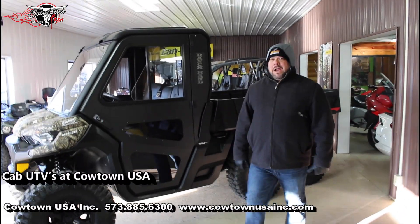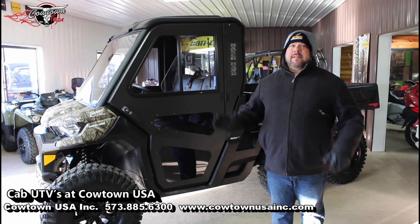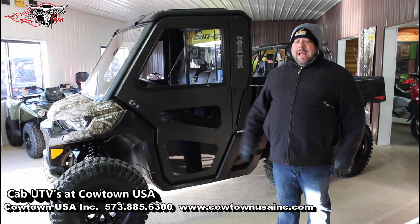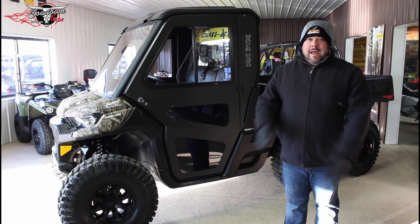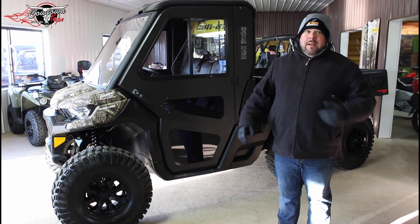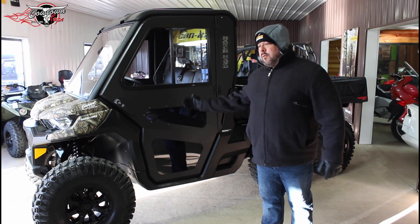Hi guys, we're on with Cowtown USA here in Cuba, Missouri and I'm excited. It's 20 degrees outside here in Missouri and last year we got kind of caught off guard. Everybody wanted the cabs — three-seater cab, six-seater cab. They wanted the heat, they wanted the defrost, so this year we're prepared.